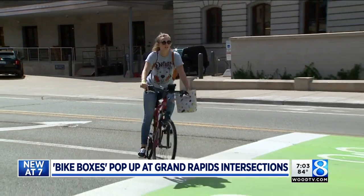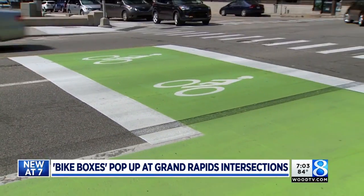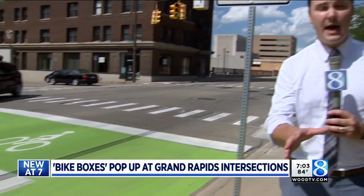It's their primary way of getting around. The city says they could add more of these in the future, but they want your feedback. We'll tell you how you can give that — just head to woodtv.com.